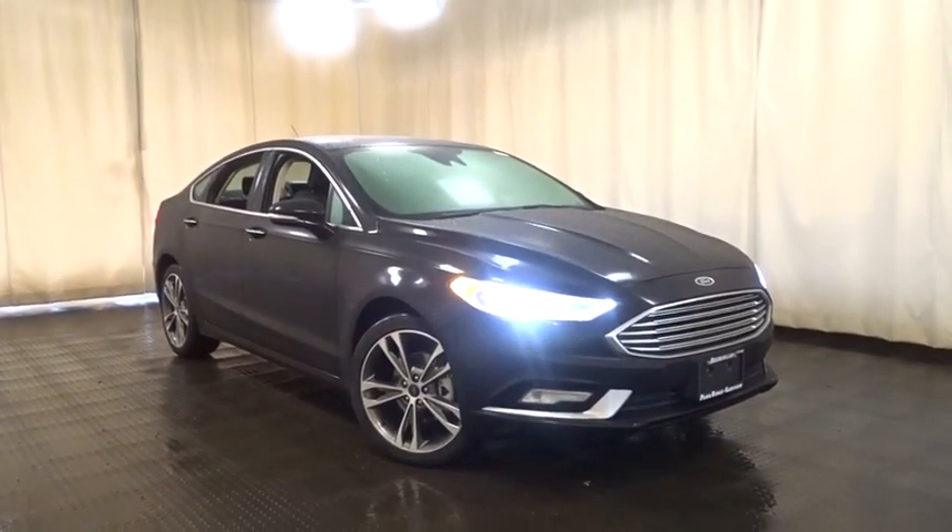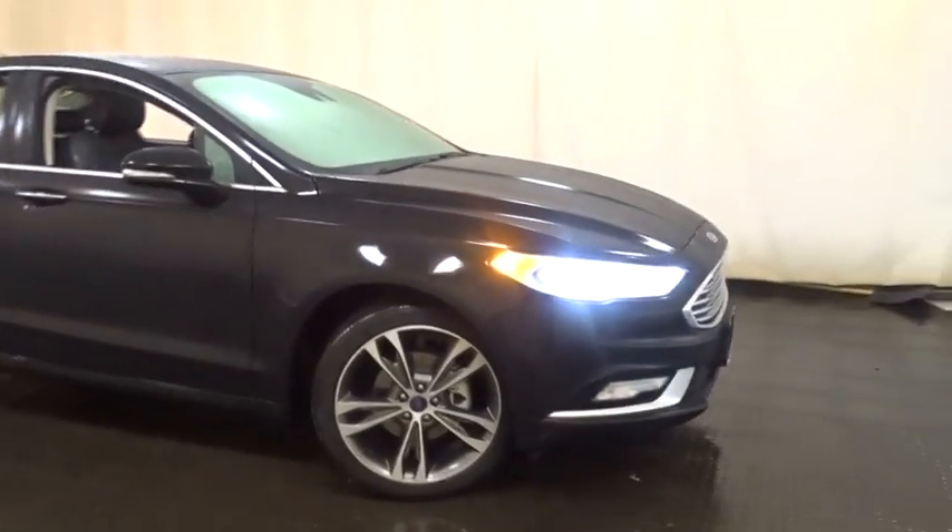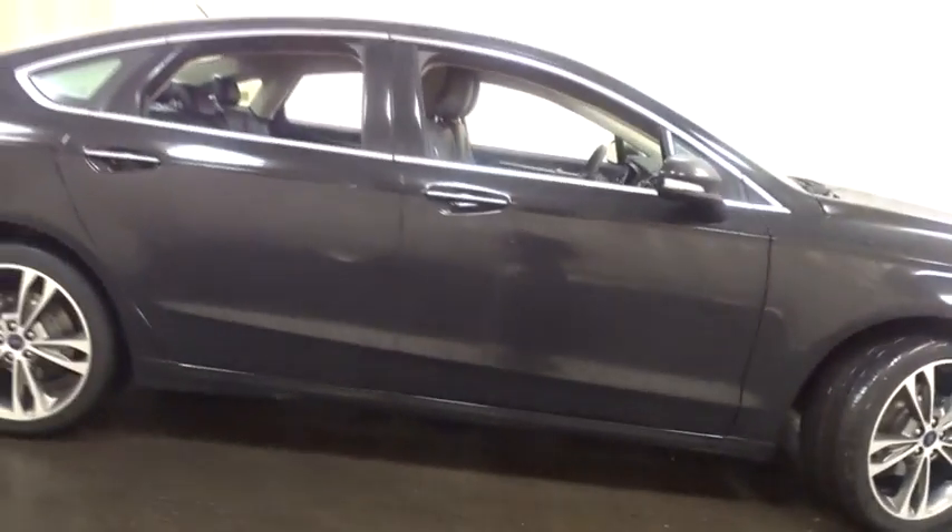The 2017 Ford Fusion. You can have both impressive power and great economy in a Fusion. Here are some of this vehicle's great options.